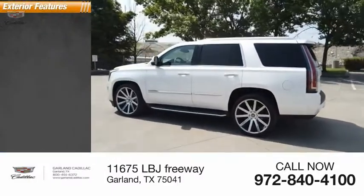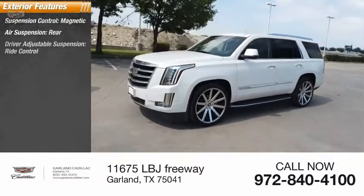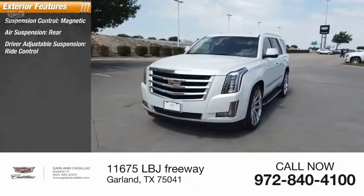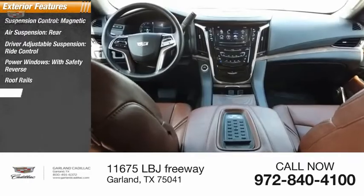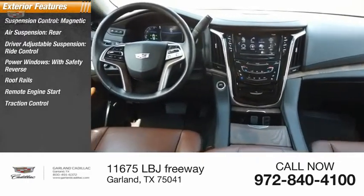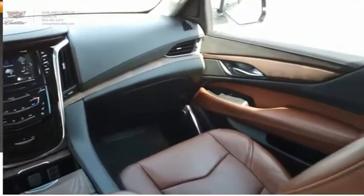Here are some of this vehicle's great options: suspension control magnetic, air suspension rear, driver adjustable suspension, ride control, power windows with safety reverse, roof rails, remote engine start, traction control, stability control, front suspension type strut, roll stability control.